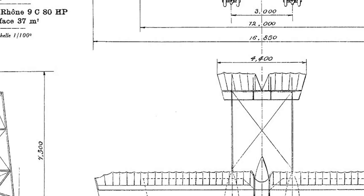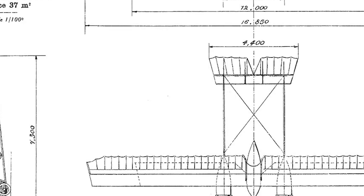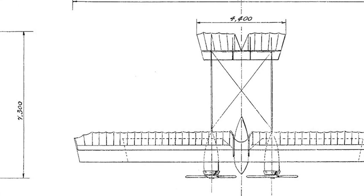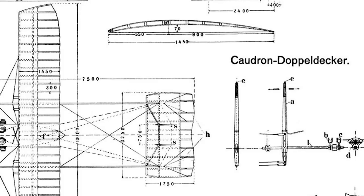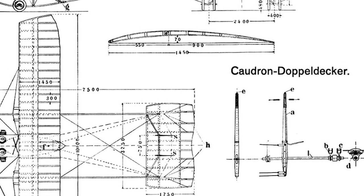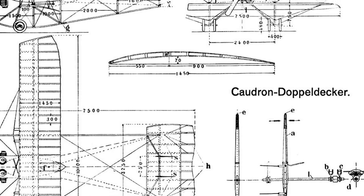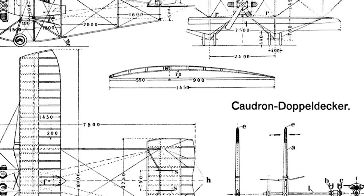The first of the famous Caudron G family appeared in 1912. Originally designed as a trainer, the G-type was developed into the G2 at the outbreak of World War I, and only entered military service in 1914 with two-seat versions. At that time, the Caudron factory was moved to Lyon, where an improved version called the G3 was being produced in significant numbers. Soon after, a second factory was opened at Issy-les-Moulineaux, near Paris, to meet the military need for this type of aircraft.